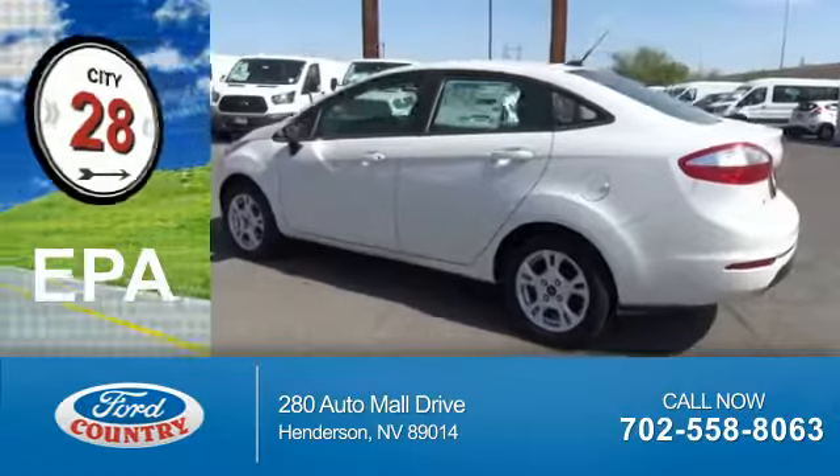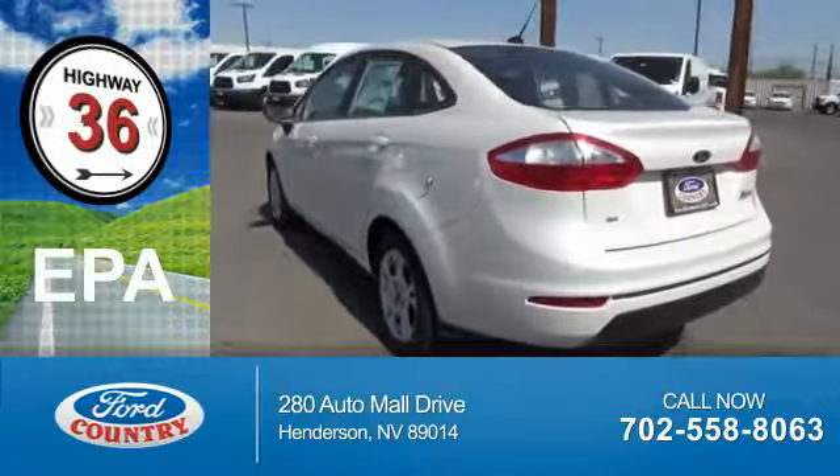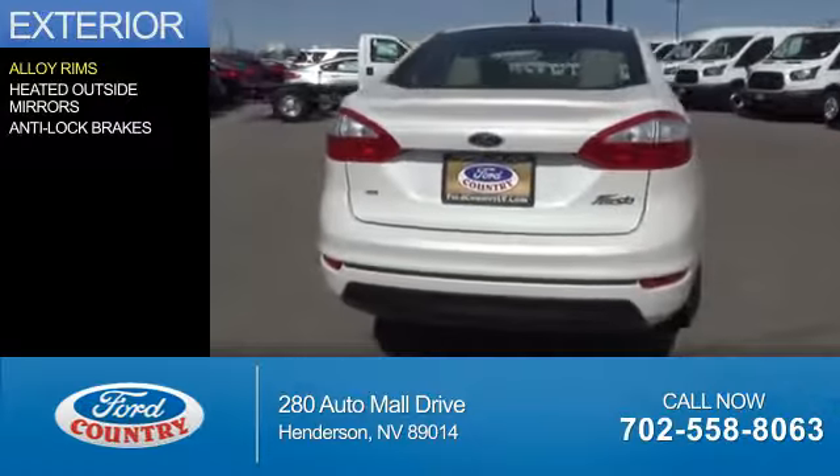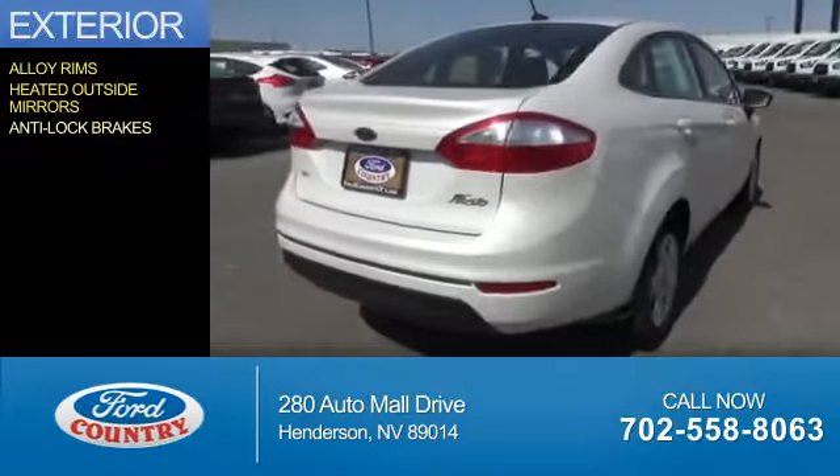Great fuel efficiency saves you money by requiring fewer trips to the gas station. The features include alloy rims, heated outside mirrors, and anti-lock brakes.